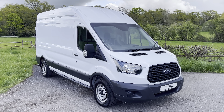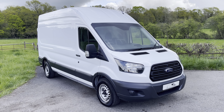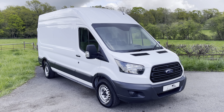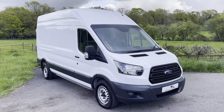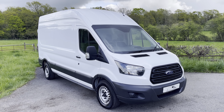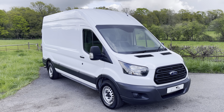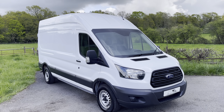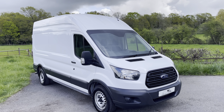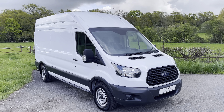Hi everyone, Dan here, Surrey Hills Commercials — hoping you guys are doing well. Another day, another superb van ready for its new home. Today we are showcasing a 2018, 68-plate Ford Transit 350. It is the L3 H3 version, so 3.4 metre loading length and 2.1 metre loading height in the back, finished in white.